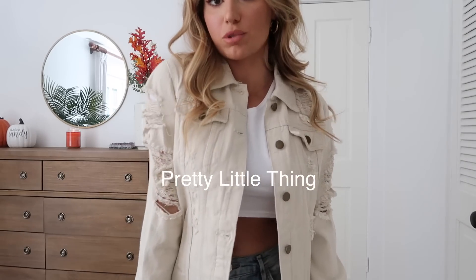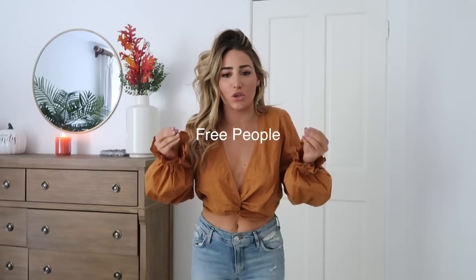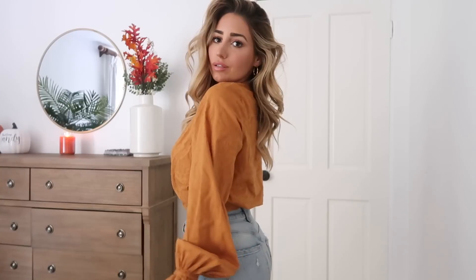The next jacket I have to show you is a cute denim jacket from Pretty Little Things — if you're familiar with them you know their prices are really good. It's super cute for fall. I like that it's tight-fitting and that oatmeal off-white color. I love that for fall — you can wear this when you're pumpkin picking, to the movies, or under a bigger jacket. This top is so fall it hurts — I'm obsessed with burnt orange right now.